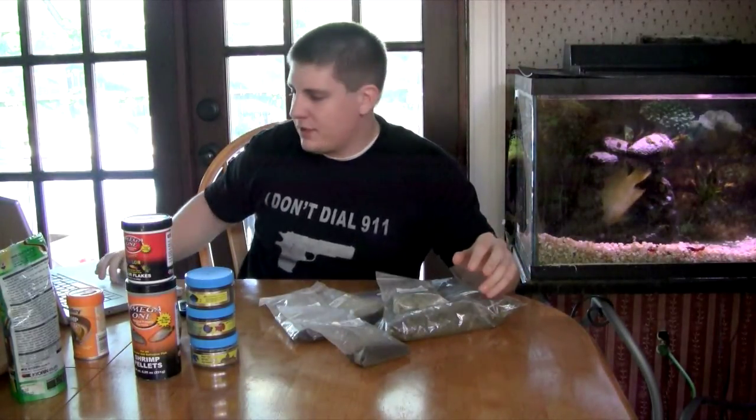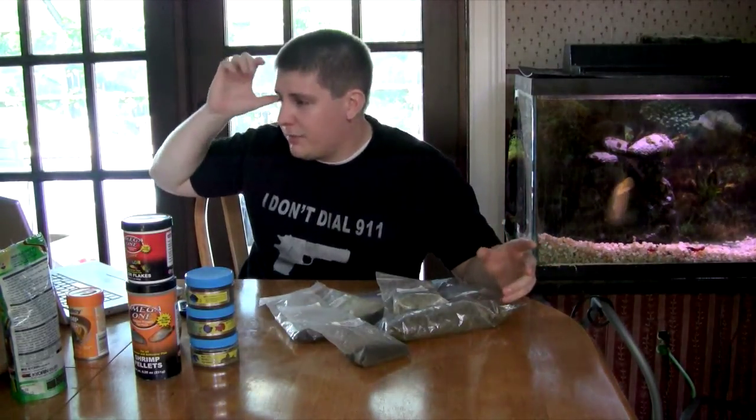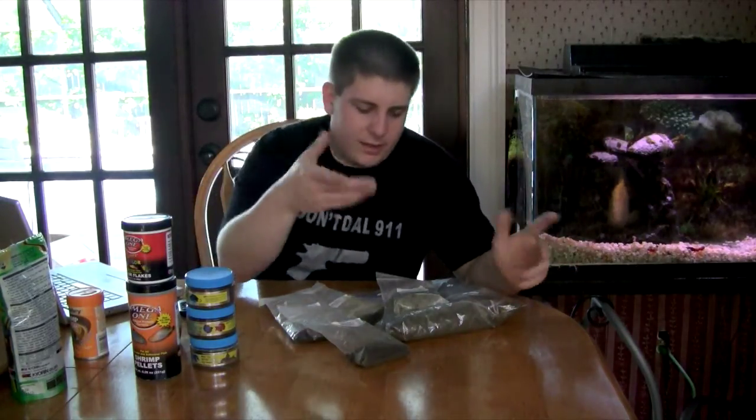They make all sorts of foods and stuff, and they're very high in quality, and they're actually really cheap too — I mean, for what you get. You usually buy it by the pound from fishforums.com.